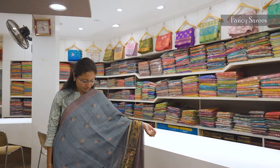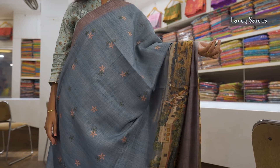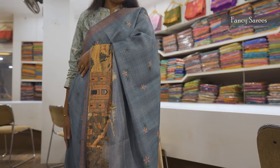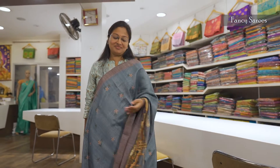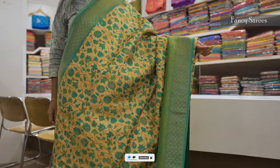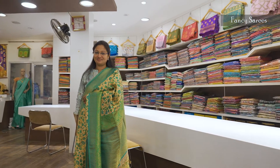This is a fancy saree, the latest collection. The border is full of real prints, photo prints. The color is very beautiful — a silver color. The jerry is antique jerry, the latest collection. Softy banaras saree, all over prints, the material is very soft and wear-comfortable. Border is antique jerry with rich blouse attached, fancy tassle.